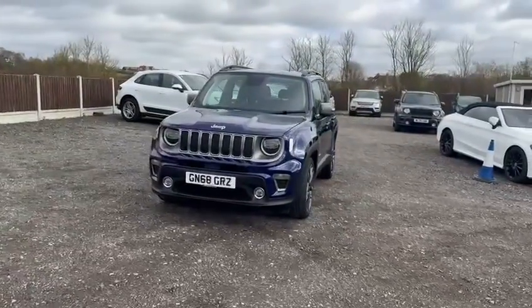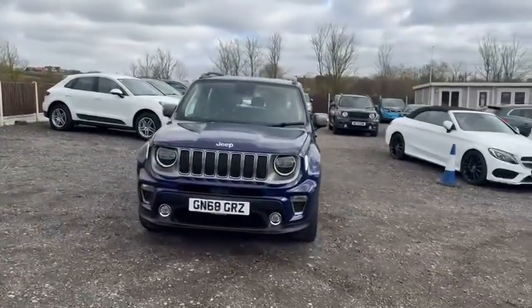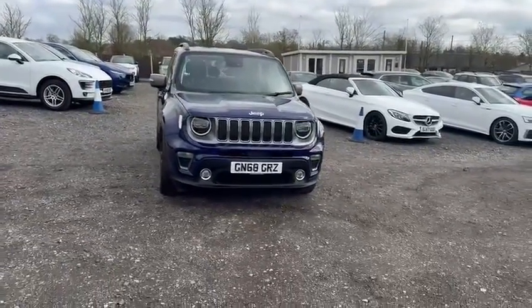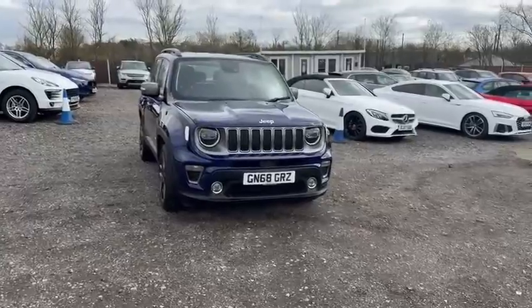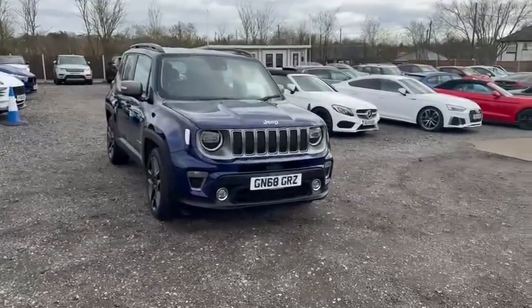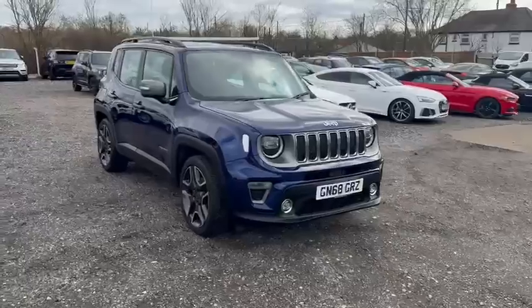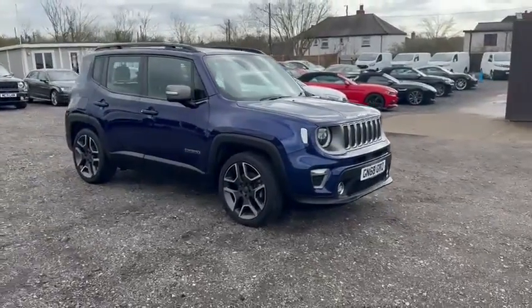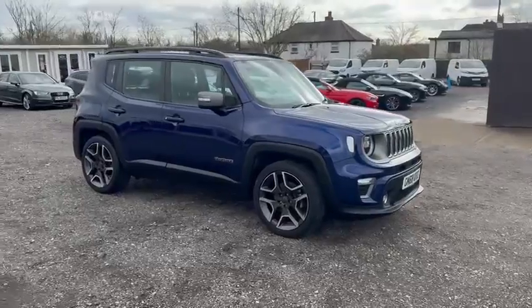As you'll see from this video presentation, this Jeep Renegade presents very well overall. This vehicle will be supplied with six months RAC platinum warranty included in the price, in addition to 12 months RAC roadside assistance. We are very thorough with our inspections — anything that needs to be carried out will be done prior to being handed over to its new owner.